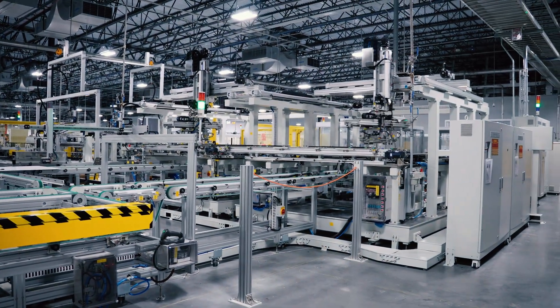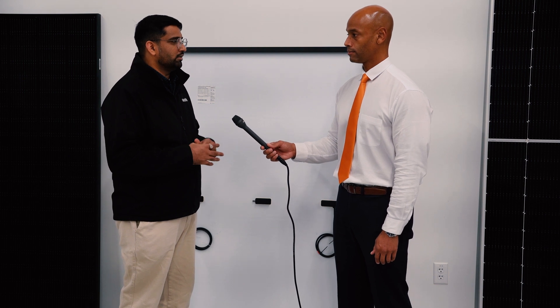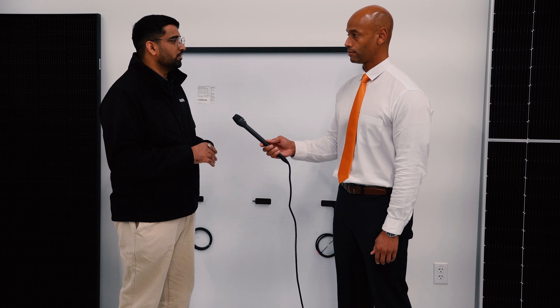Pretty much the entire process is automated right now with robotics — has it always been this way? No, we have one of the good state-of-the-art facilities in Dalton where we've done a lot of automation. We've tried to automate as much as we can and are still automating further to gain higher efficiency output from the line. It's not been a completely automated process throughout — we're still working on a few more things. But right now I would say we have one of the good state-of-the-art facilities.